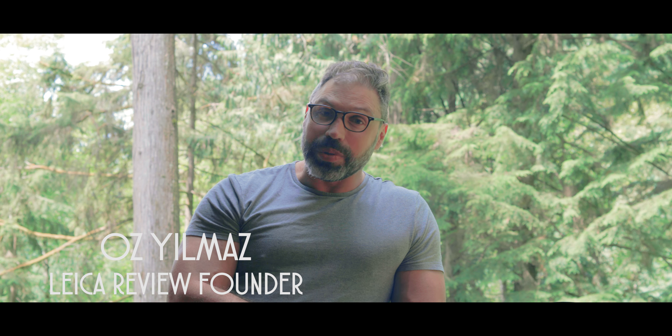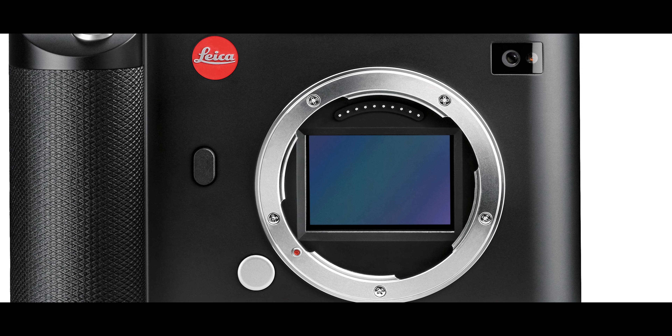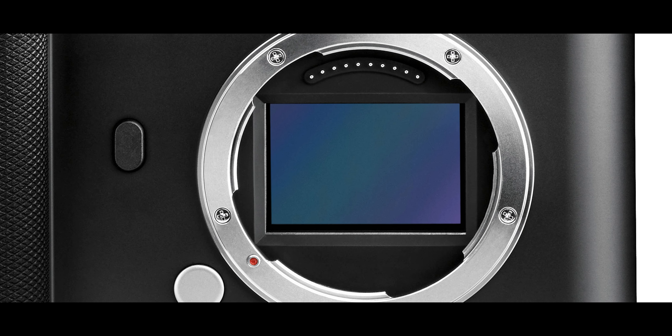Hello and welcome to another Leica review. Today we are going to be talking about Leica's latest announcement, which is the reduction of price for the Leica SL camera. The Leica SL had originally come out as a professional camera, a full-frame camera that was meant to compete with lineups from Canon and Nikon, and apparently the competition had been quite fierce.